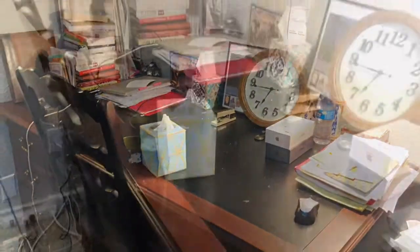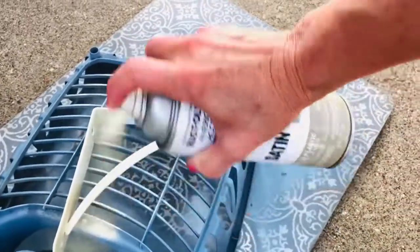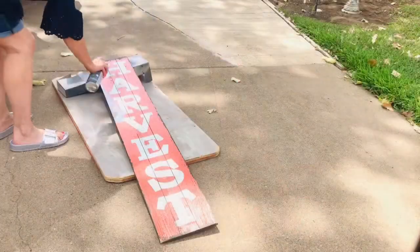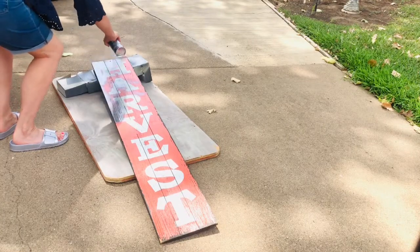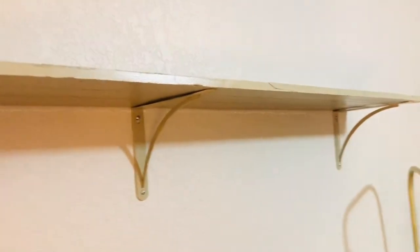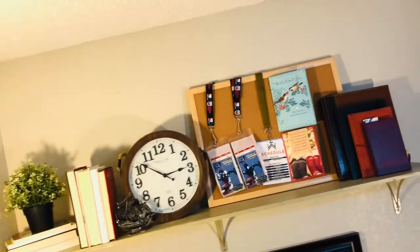Our last project in this high-end home office redo was to clear my husband's desk of clutter and create a space for him to keep things he doesn't use on a regular basis. I found a beautiful little welcome sign on the curb on trash day — the perfect size to make a shelf. Personally, I am kind of over the words in home decor. With three brackets from Lowe's and the shelf sign painted all the same color, we've created a really inexpensive and highly functional high-end looking shelf — a great place to store books and mementos of friends and family.